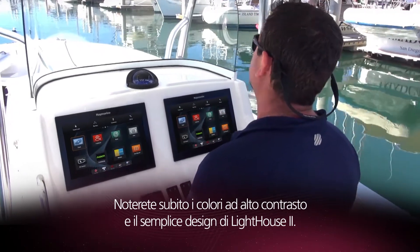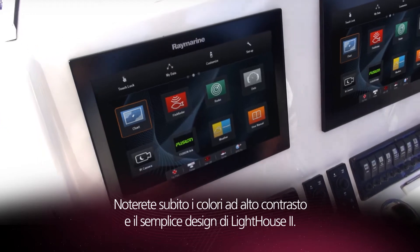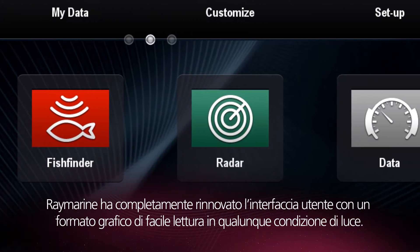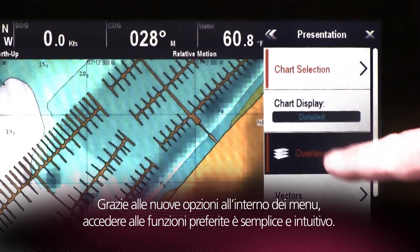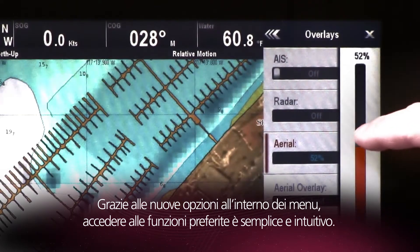One of the first things you'll notice about Lighthouse 2 is its enhanced clarity and simple visual design. Raymarine has refreshed the entire user interface with graphics that are easy to read under any lighting conditions. New accents and widgets within the menus make it easy and intuitive to access your favorite features.